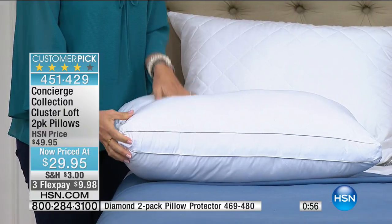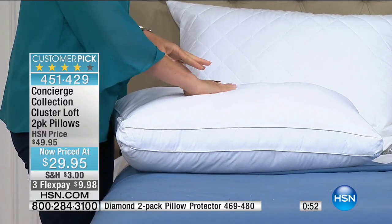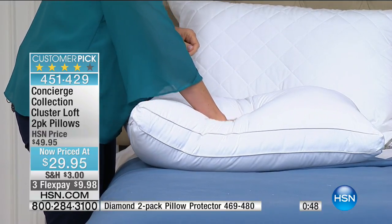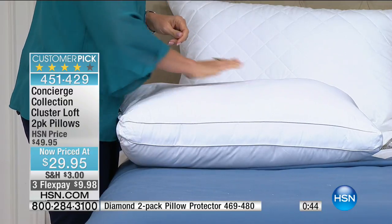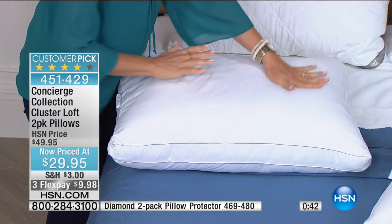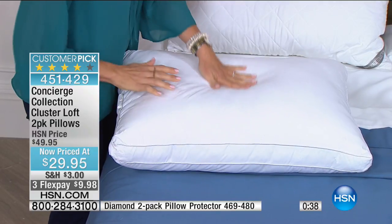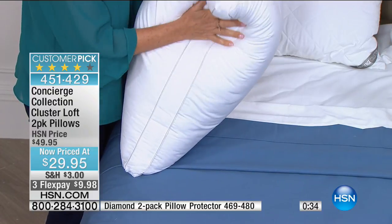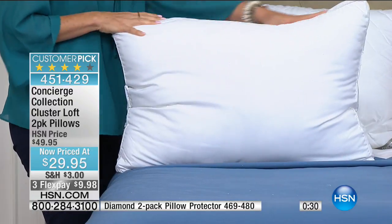I've tried jumbo pillows where your head just sits on top. With this one, you lay down and it conforms — then look how it pops right back up. You're getting two for what you'd spend on one standard pillow elsewhere, and the king is the same price as the standard.